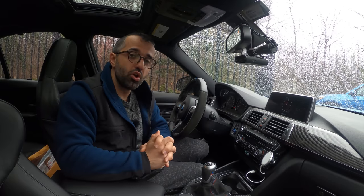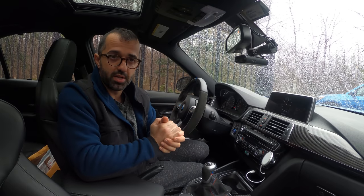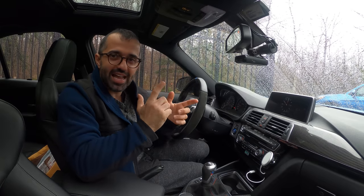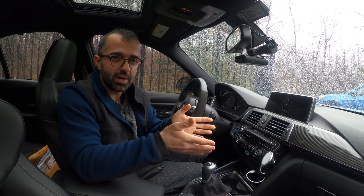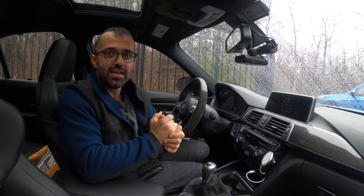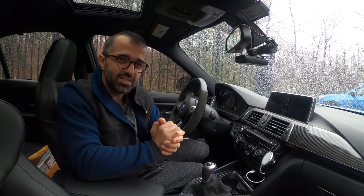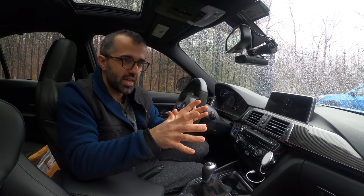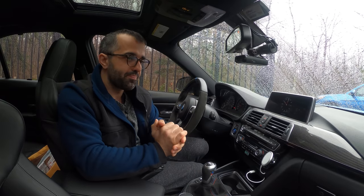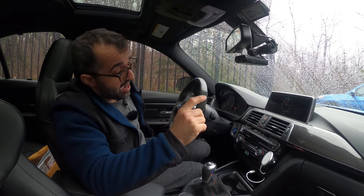I decided to go for a no reserve listing because in my mind, I was $8,000 into this car, so if I got anything over $8,000 I'd be happy. The number I had in my head was $16,000 — double what I paid. But then I started contemplating: if I put a reserve of $16,000, that tells potential purchasers the car is only worth $16,000, and anything over that is just crazy money. So after going back and forth, I decided to put no reserve — and boy, it worked out for me.